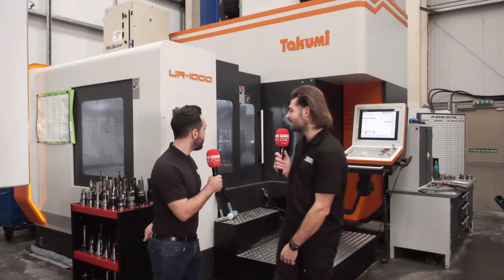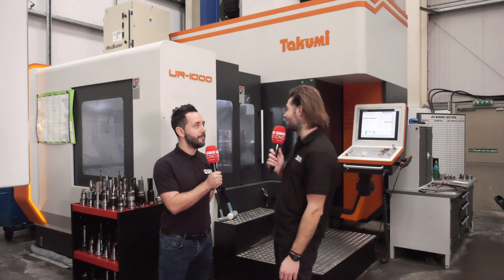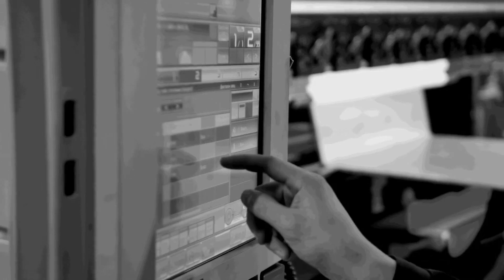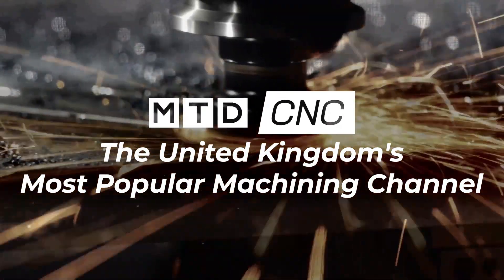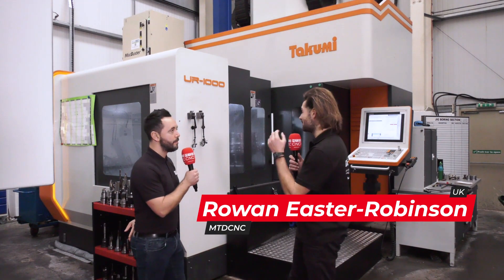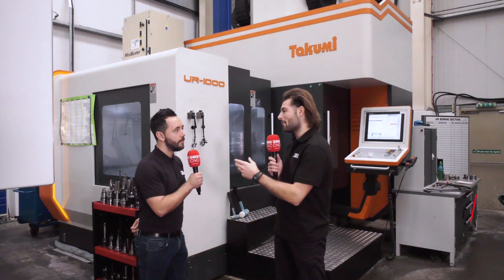I'm wondering, Gio, maybe dedicated gear-testing machines are going to go extinct with one of these new 5-axis machine tools. Let's have a quick look. So we're here at Paddock Gears, in front of a Takumi UR1000, which they've just bought to help make their parts.